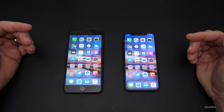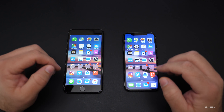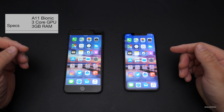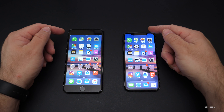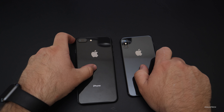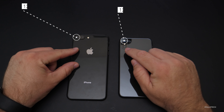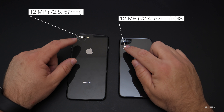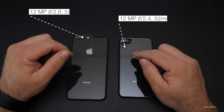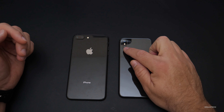The similarities between the two devices are many, mostly having to do with specs. All of the same things are inside: the A11 Bionic chip, the three-core GPU, three gigabytes of RAM. We also have very similar front-facing cameras — they're identical as far as the specs go. The rear-facing cameras are identical with the exception of the secondary lenses. The 8 Plus has an f2.8 57mm secondary lens, whereas the iPhone X has an f2.4 52mm with optical image stabilization, and the X also has dual optical image stabilization.